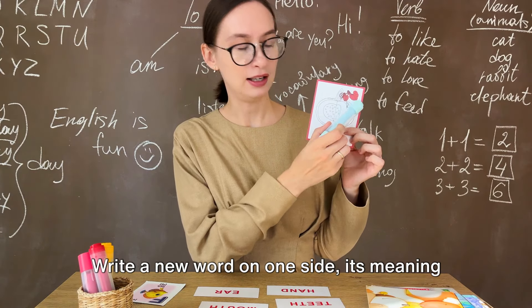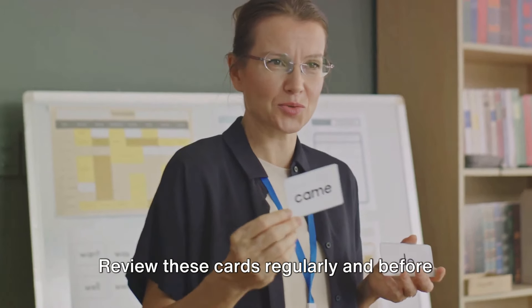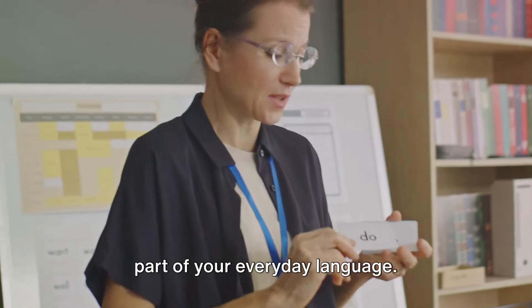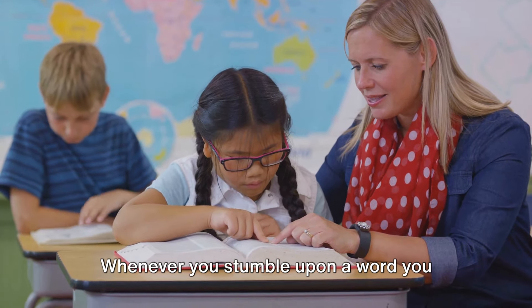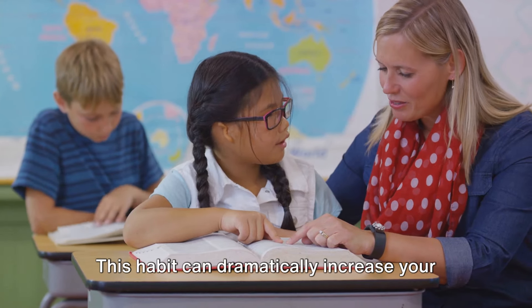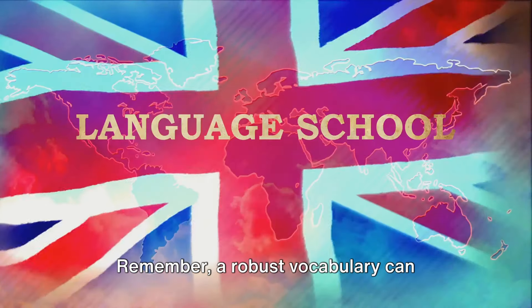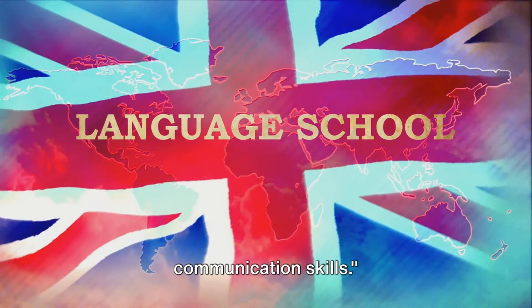Second, turn to flashcards. Write a new word on one side, its meaning on the other. Review these cards regularly, and before you know it, these words will become a part of your everyday language. Lastly, don't underestimate the power of the good old dictionary. Whenever you stumble upon a word you don't understand, look it up. This habit can dramatically increase your vocabulary over time. Remember, a robust vocabulary can significantly enhance your English communication skills.